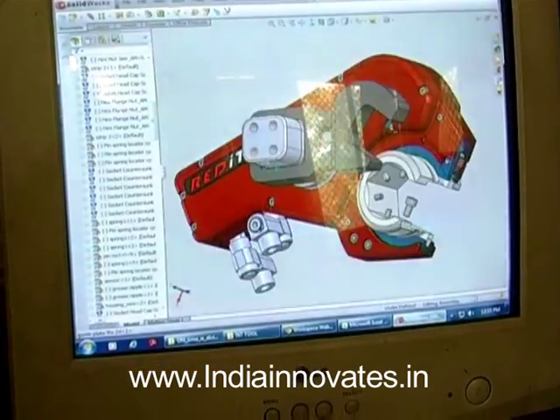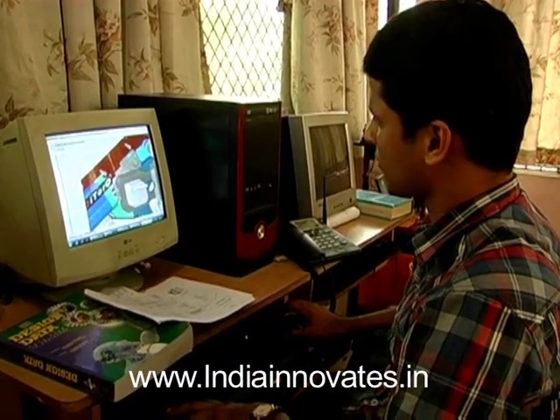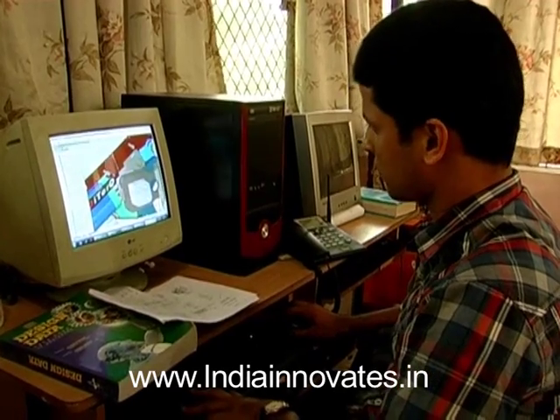The open-end spanner ReadyTorque has been selected as a top 50 innovation for the FIKI DST Lockheed Martin India Innovation Growth Program.